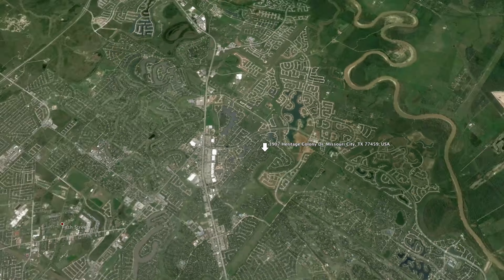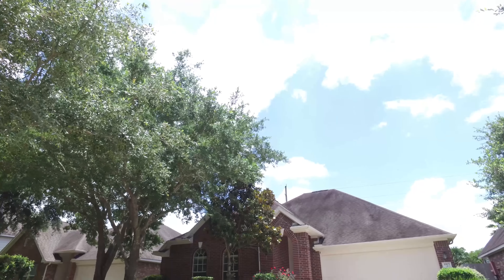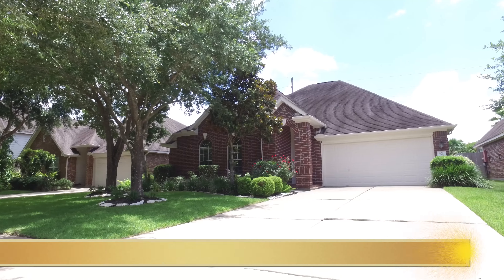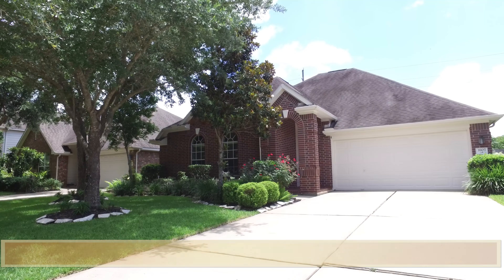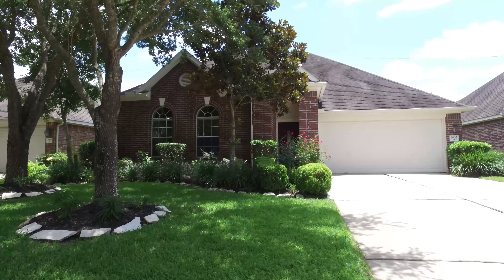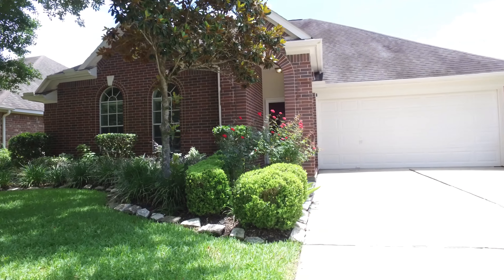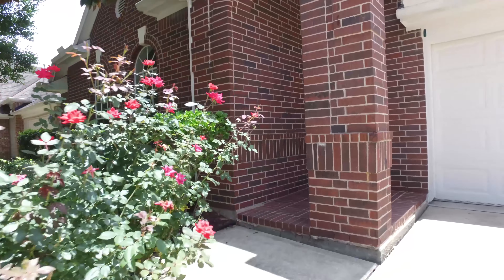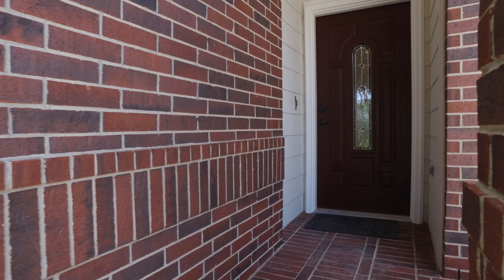Welcome to the open house tour of this beautiful home. This home has 2,215 square feet of living space. You have to come see this incredible home in the Heritage Colony subdivision of Missouri City. This stunning one-story home was built in the year 2000 and has central electric cooling with a two-car attached garage. This home has a beautiful front yard with incredible curb appeal. Allow me to show you around inside.